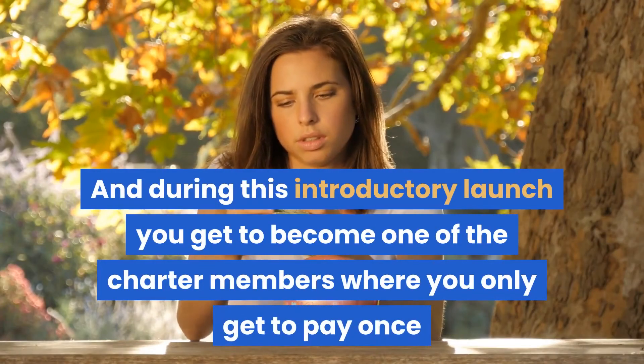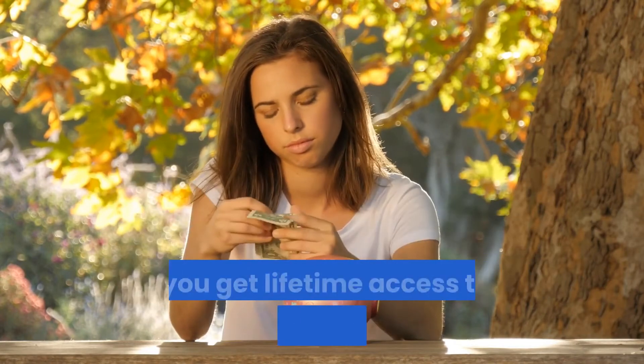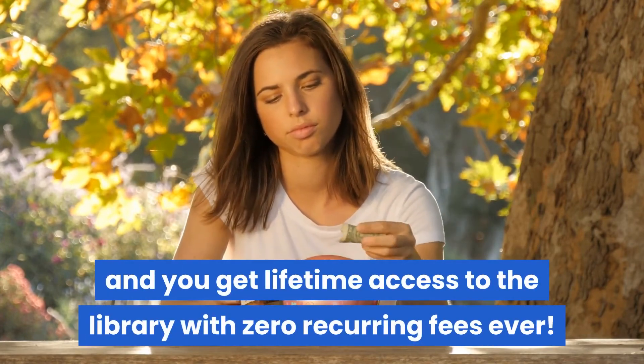During this introductory launch, you get to become one of the charter members where you only pay once and get lifetime access to the library with zero recurring fees ever.